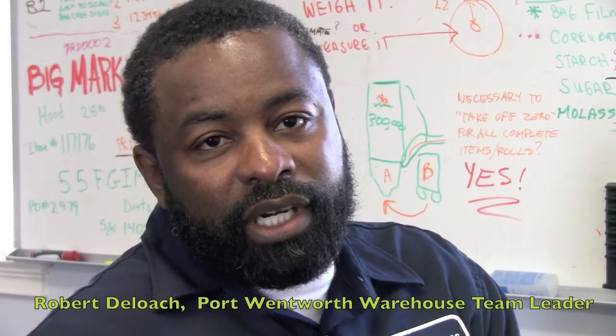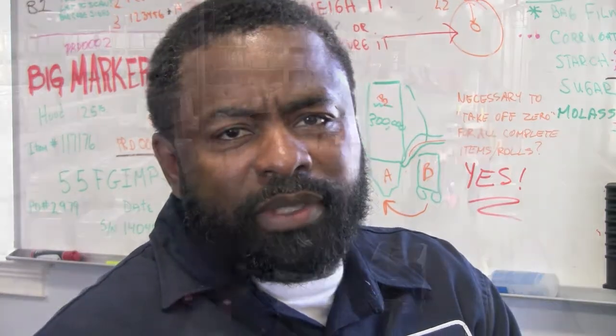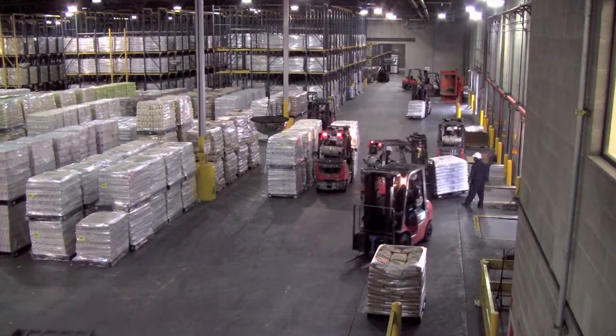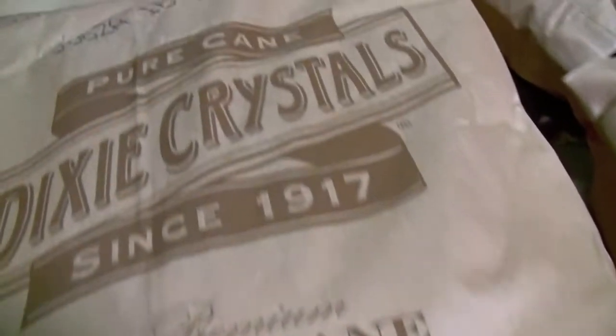Robert E. Loach, warehouse team leader. Working in the White Sugar warehouse, we've normally seen about 60 trucks a day, and I've noticed in the last couple of weeks our brown sugar business has increased. A great demand for 50-pound and our 2-pound browns.